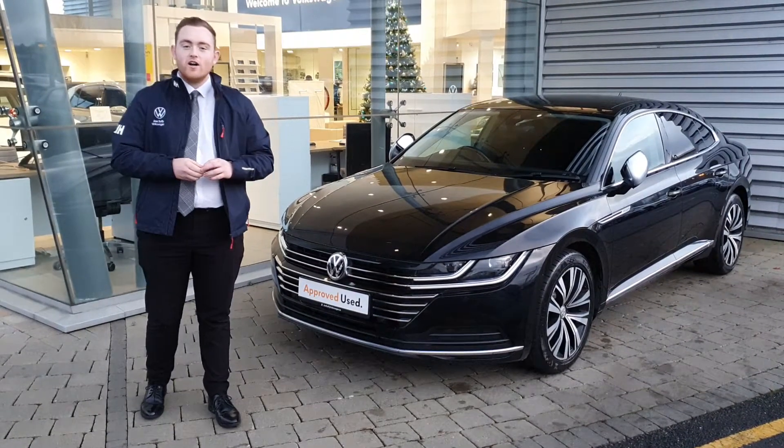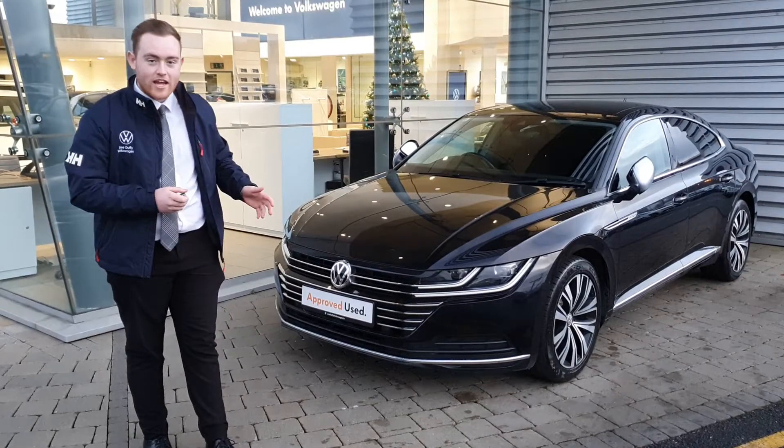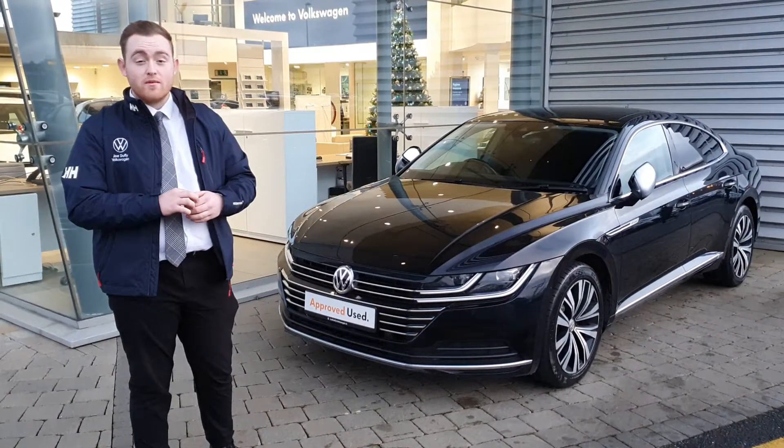Hey guys, Kyle here from Joe Duffy Volkswagen Airside Swords. Today I'm showing you this beautiful 2017 Arteon Elegance. This particular model is a 2 litre diesel producing 150 brake horsepower.